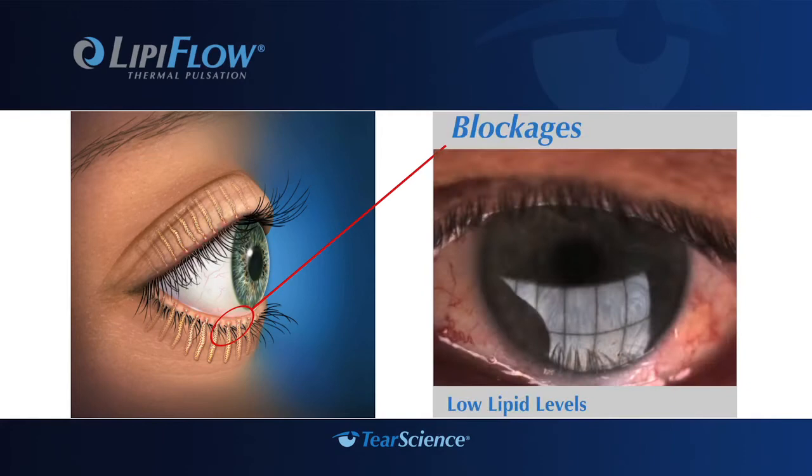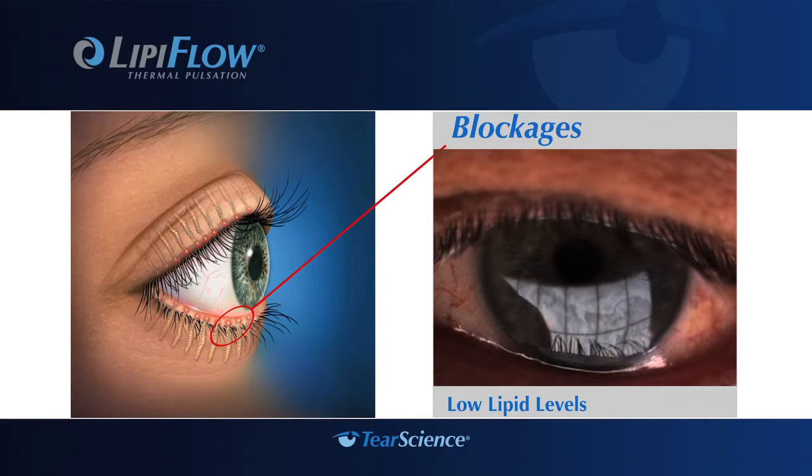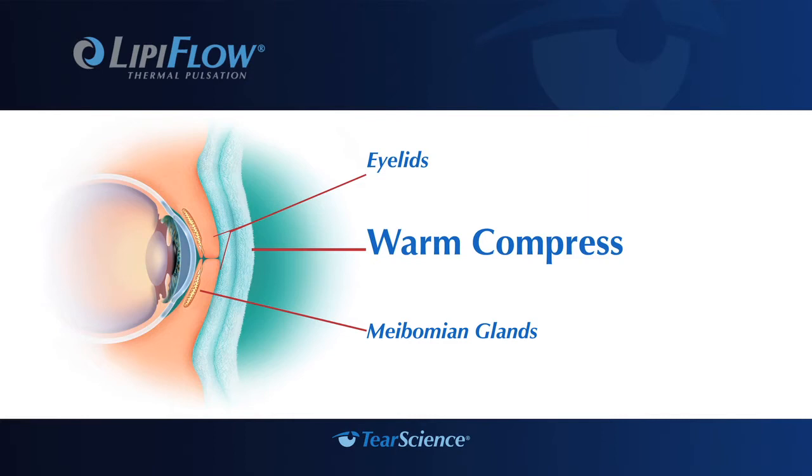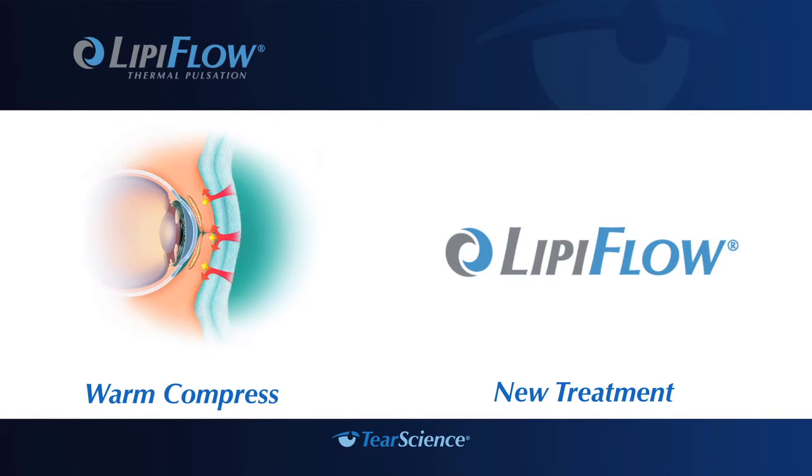Evaporative dry eye disease is most often caused by a blockage or obstruction in these glands, called meibomian gland dysfunction, which can lead to a lipid deficiency in the tears and cause symptoms such as watering, a gritty feeling in the eyes, and itching. To treat the blocked glands, your physician may have directed you to apply heat using warm compresses on your eyelids. However, the tarsal plate — a layer of cartilage that provides natural protection around the eye — prevents this heat from effectively reaching the gland.